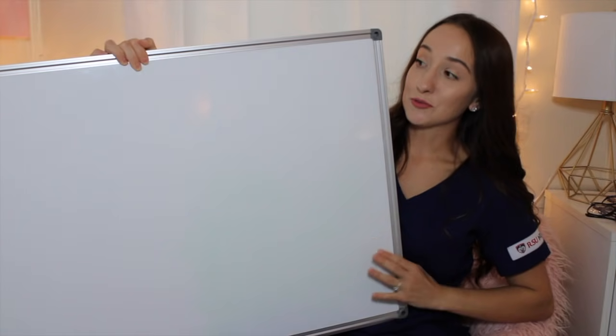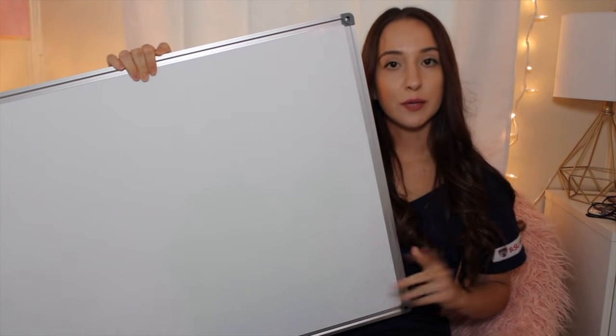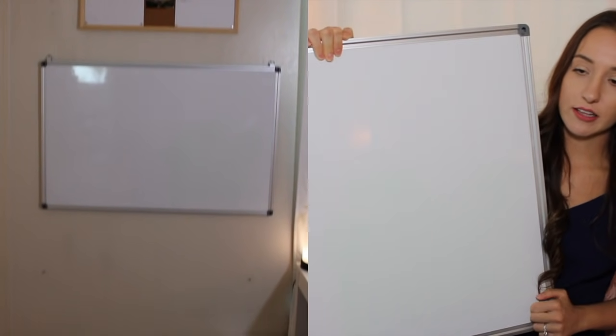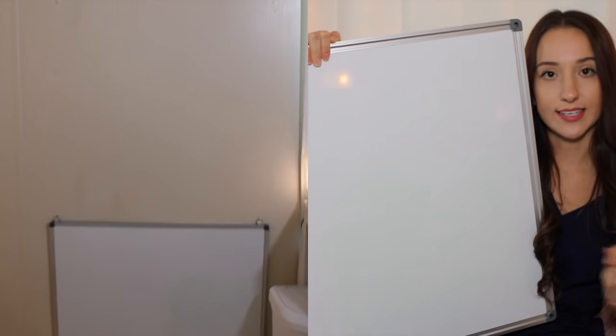I'm a huge fan of whiteboards and have two: a small one you can get anywhere, and a really big one from Hobby Lobby that I've been using this summer for pharmacology — it's helped me so much. I have it set up so I can stand and write on it, or hang it low to sit on the floor and write. Those are all the school supplies I got for nursing school this year. If this helped you, leave a comment below. Hit that subscribe button, notification bell, and like button — and follow me on Instagram. Thank you so much for watching!